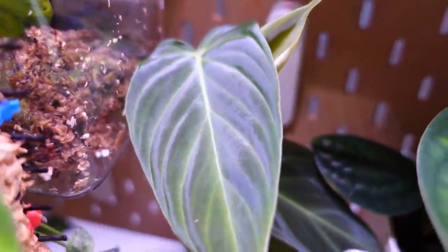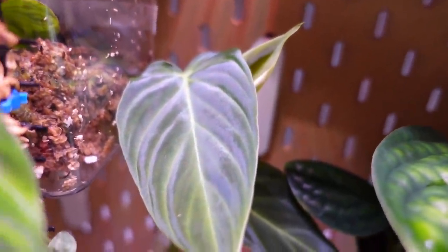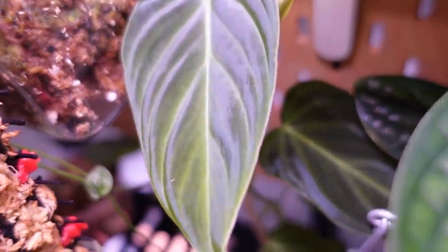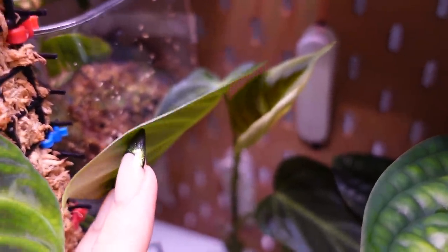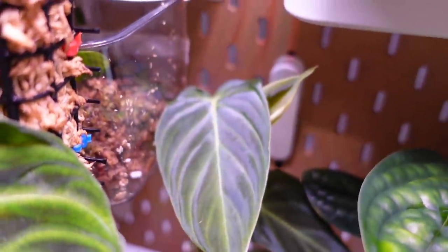I love this plant so much. Look at how blue — it gives off such a blue sheen and I'm just such a big fan of that. This plant is just honestly immaculate. I love it so much. I really need to get it on a moss pole because yeah, she deserves the best.